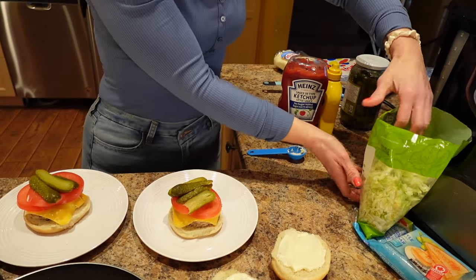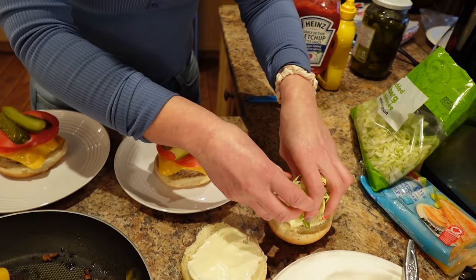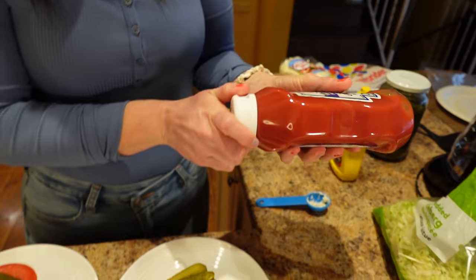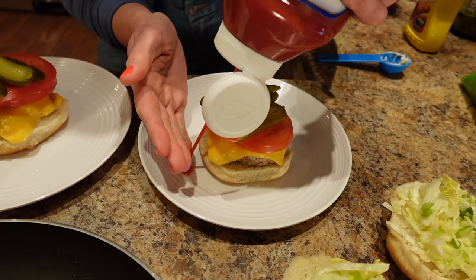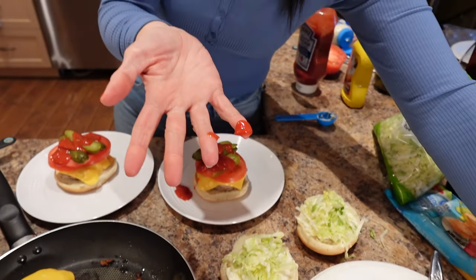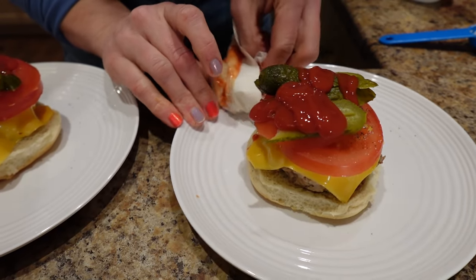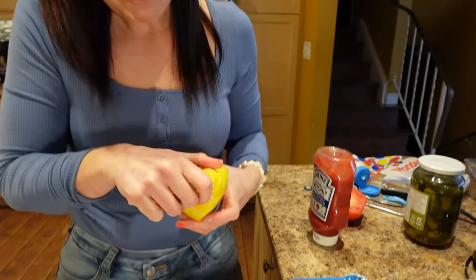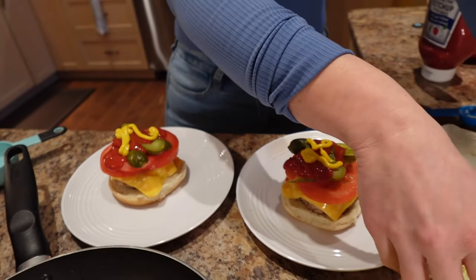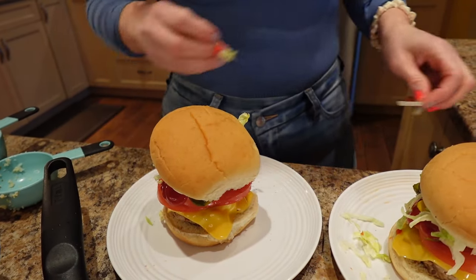Then about a quarter cup of shredded iceberg lettuce per burger — using the Year Fresh Market lettuce shreds from Walmart. Some no-sugar-added ketchup, about a tablespoon — I'm just going to eyeball it. And a teaspoon of mustard, the Great Value brand. Assembly complete — look at those clean white plates, nice and clean. Burgers with the breaded cauliflower!